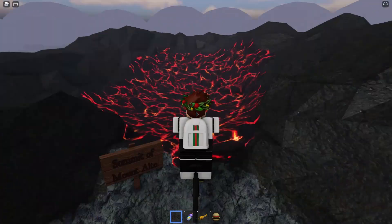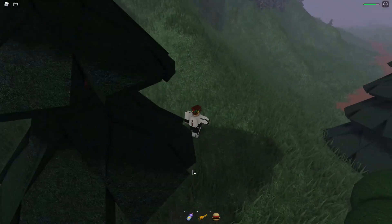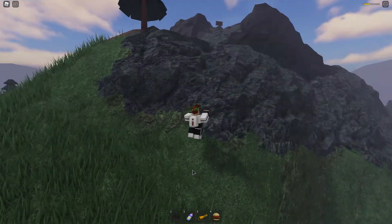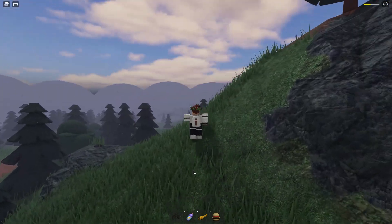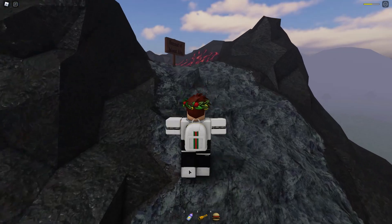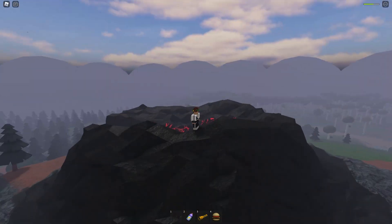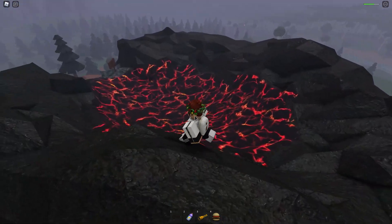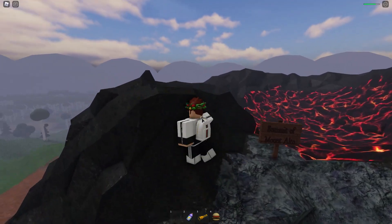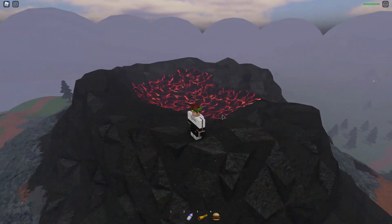Whoa, I almost drove into the lava at the summit of Mount Alto! Oh my goodness, I just fell off Mount Alto. Let's climb back up — I want to check out that volcano. I'm slipping right now but let's head back up to the summit of Mount Alto. That actually looks nice — it's hot though, wow. Pretty cool hiking trail, I'm literally walking in the lava right now. That would conclude the video — hope you guys enjoyed. Make sure to leave a like, subscribe, turn on post notifications, and I'll see you in my next video. Goodbye!